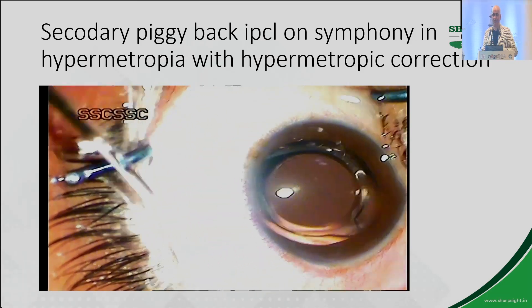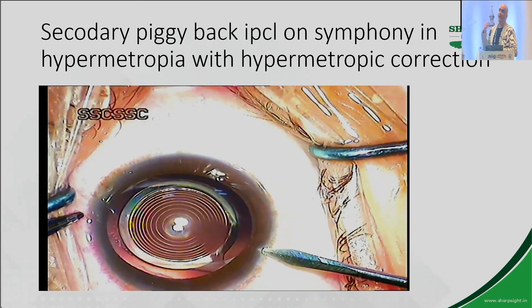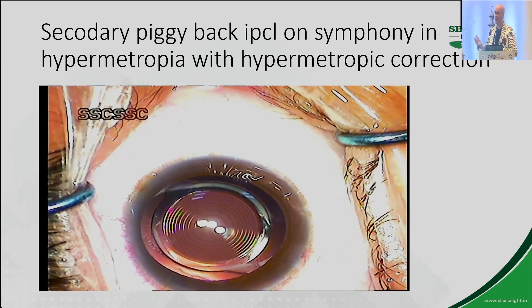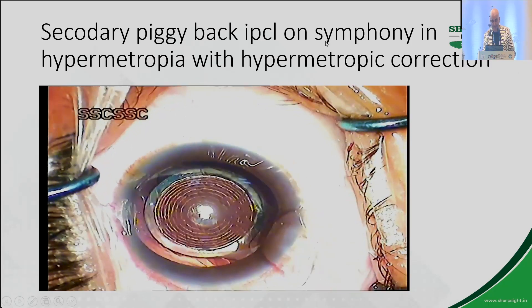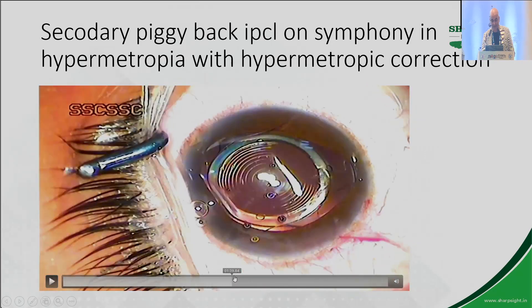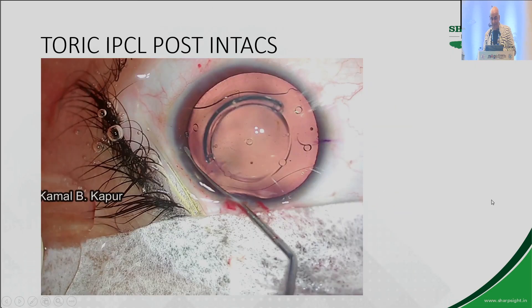Here's an interesting case — a patient operated in Ludhiana with a Symfony lens who came to me about 8 years ago. She was a hyperope. I wanted to explant the lens, but she refused. The chamber was shallow. So I got a customized IPCL made for hyperopia of plus 5 and implanted the IPCL since the anterior chamber was not very good. The patient did very well.